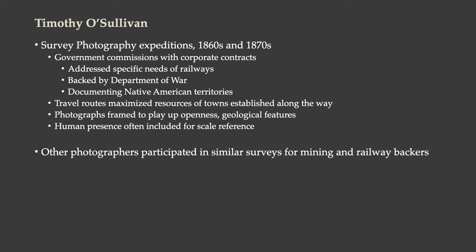It addressed specific needs of the railways and was financially backed by the Department of War, which had the administrative structures in place to commission photographers because of the Civil War and the Indian Wars. They were prepared to use this documentation to their advantage against any Native Americans they would encounter. They documented Native American territories during these survey expeditions, and the travel routes they created in the process helped to establish them more solidly.